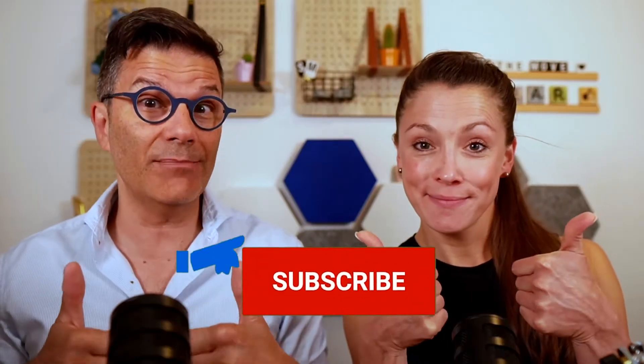If you like these videos, don't forget to subscribe to the channel. And give us the thumbs up. Don't forget to click on the little bell so you'll be notified every time we upload a new video.